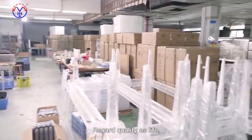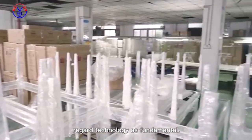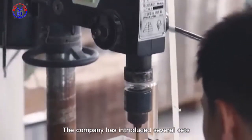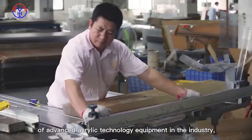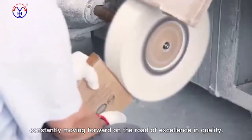Regard quality as life, regard technology as fundamental. From raw materials to finished products, pay close attention to quality. The company has introduced several sets of advanced acrylic technology equipment in the industry, constantly moving forward on the road of excellence in quality.